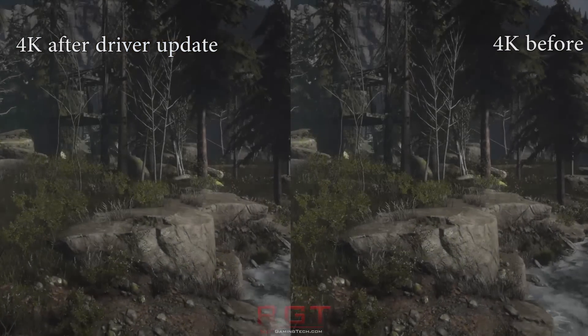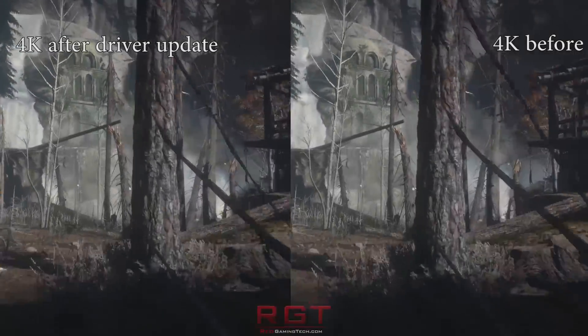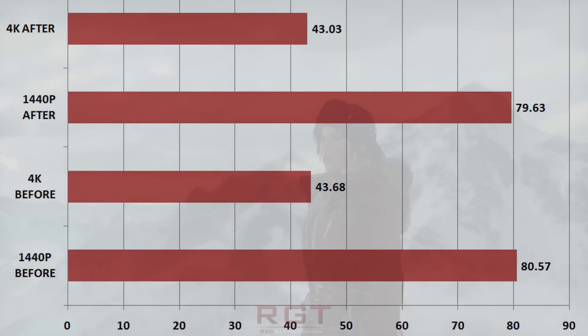Naturally, these drivers are not just performance increases in these specific games. For example, in the new Ghost Recon there are definitely performance improvements, which we've not tested in this particular driver, as I thought it would be more fun to focus on these four games, which are pretty well known at the moment for benchmarks in the PC community.